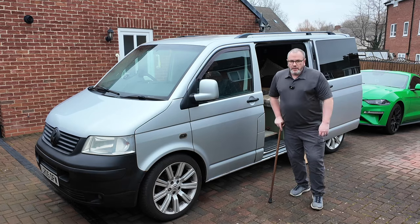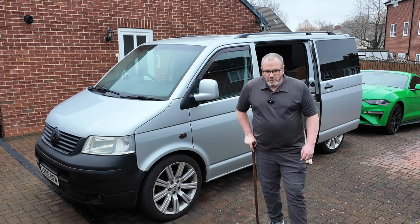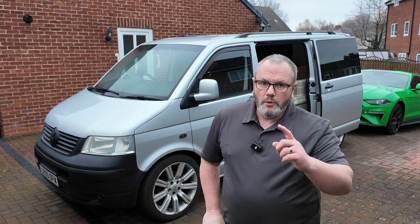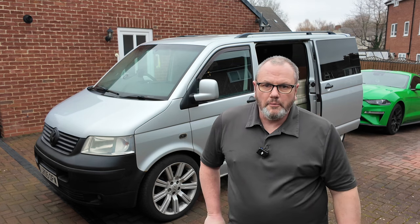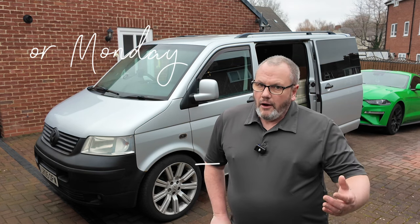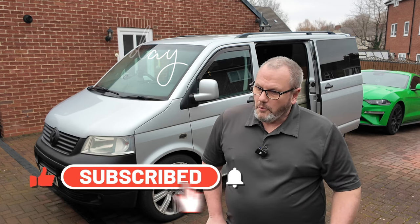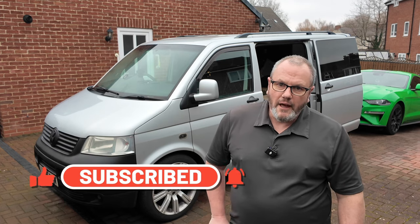Thanks for watching — hope you enjoyed this episode of putting in a few bits and pieces. Join us on the next one; we're away this weekend — keeping it a little bit of a secret — but there should be an update coming out on Sunday. All the good stuff: like, subscribe, leave us a comment and we will reply. Thanks again for watching — till the next time!